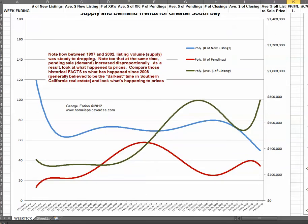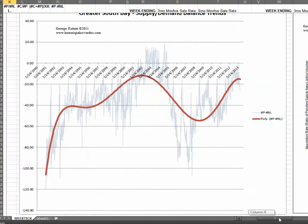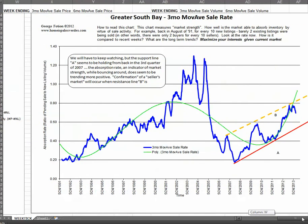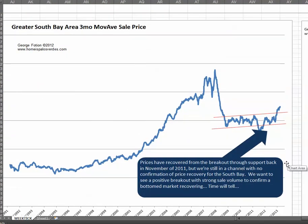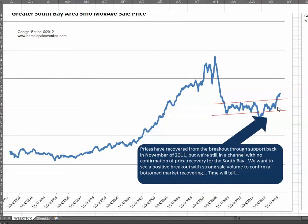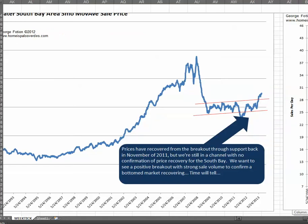So what does that do to price? Here's a chart of prices in the South Bay, and you can see that since around 2008 we've been kind of channeling a little bit, but late last year — 2012 — prices broke through a channel to the upside. No surprise given the depleted inventory levels.